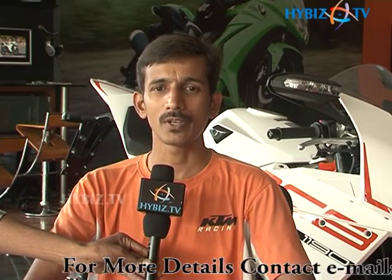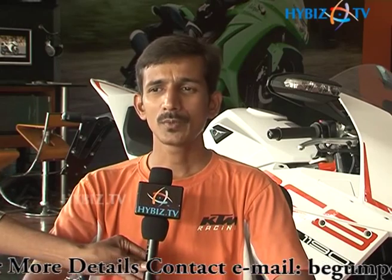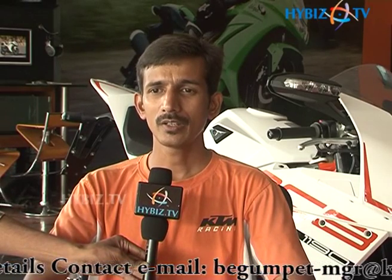The starting price for the Duke 200 is one lakh forty-eight thousand rupees on-road in Hyderabad. The highest-priced vehicle in the lineup is the 650 Ninja, priced at five lakh sixty-seven thousand on-road. The minimum servicing cost is around fifteen to forty thousand, and vehicles come with a two-year warranty and service package.